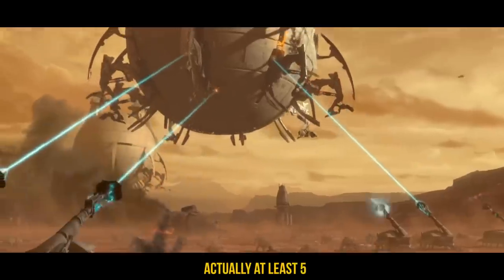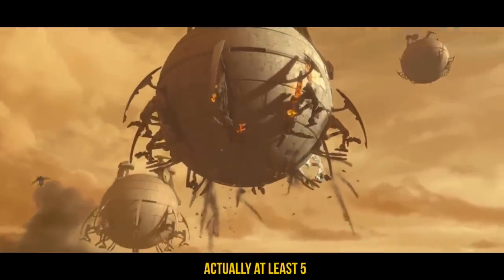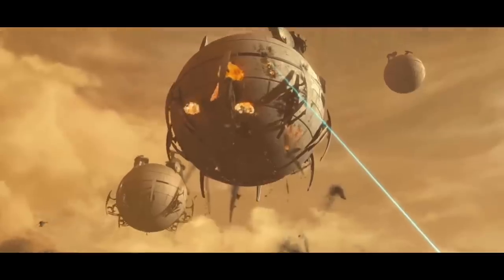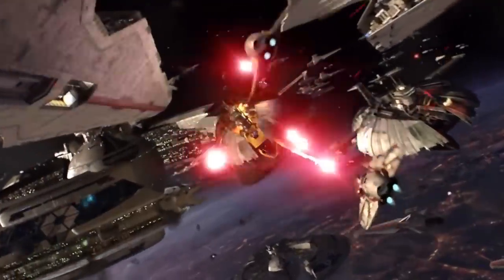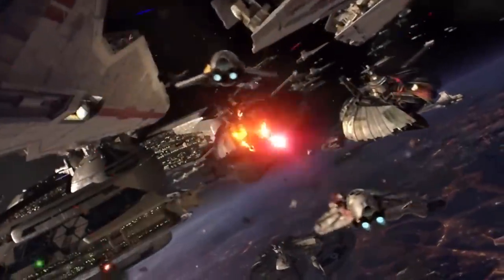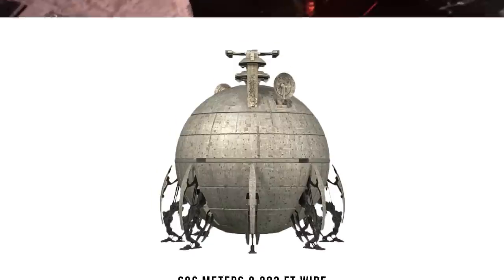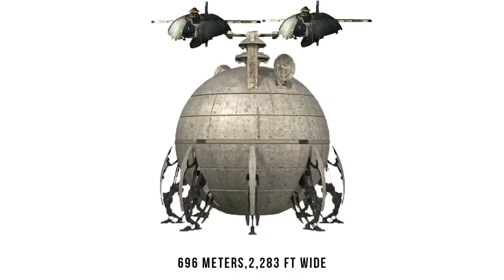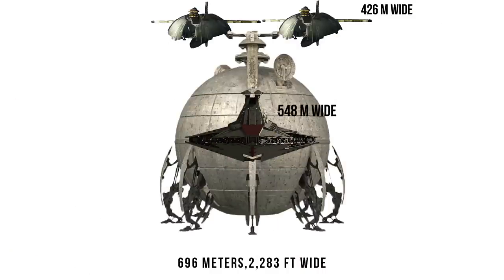It was getting hit repeatedly by four SPHAs just laying into it, eventually cutting the fuel lines of the reactor, which cut off its thrusters. Remember, it was just a single SPHA laser retrofitted inside of the Venator's ventral hangar bay that was able to take out a Munificent-class frigate with a single hit. Of course, the Core Ship was much larger, at 696 meters or 2,283 feet across, meaning you could nearly stretch two Munificents across it, and it was more than 100 meters wider than the Venator.